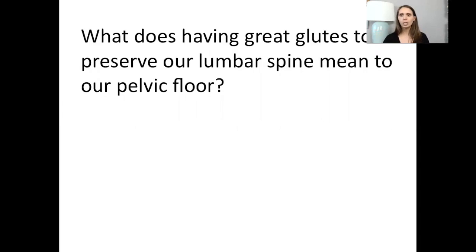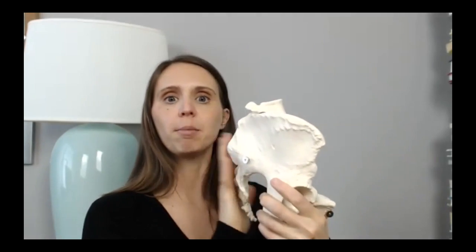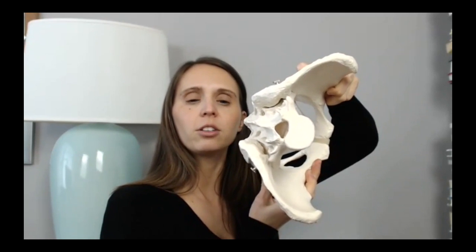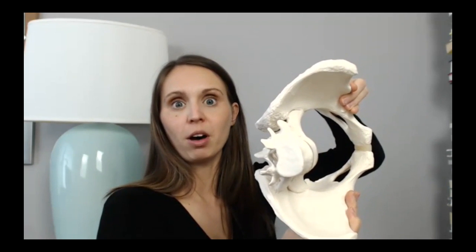Let's take a look at what this looks like. So when we have our pelvis here — this is the back, this is the front — this is normal posture. Now let's look at what that looks like on the inside. When we tuck our butts under and flatten our lumbar curves, what happens to that pelvic opening? It opens up.